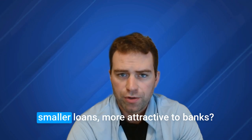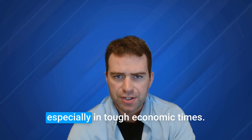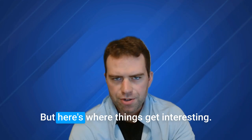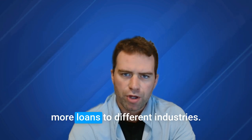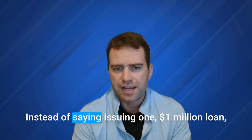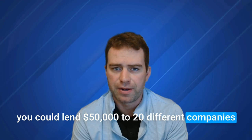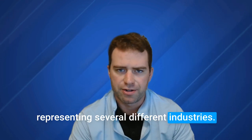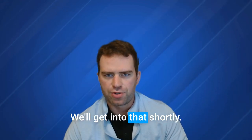But what if there was a way to make those smaller loans more attractive to banks? Small loans carry a high risk profile, especially in tough economic times. But here's where things get interesting: lenders can diversify that risk by issuing more loans to different industries. Instead of issuing one $1 million loan, you could lend $50,000 to 20 different companies representing several different industries. What's the hidden advantage of spreading that risk? We'll get into that shortly.